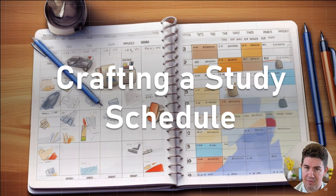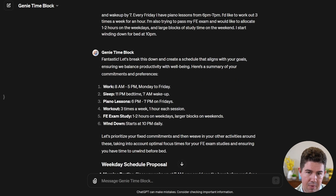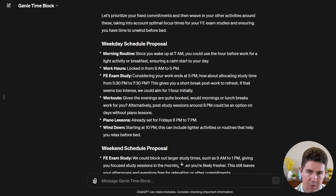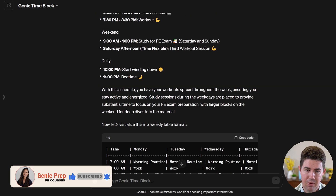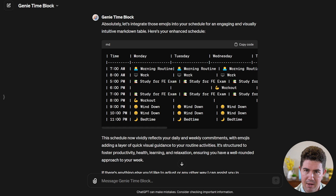Having a good study schedule is key to passing the FE exam. I'm going to show you how to use a custom GPT we've built called Genie Time Block to create your own. You can access it using the link in the description. I start off by feeding in a prompt saying I want to create a study schedule, and I list out some of my commitments. It lists them out in an easy, digestible way, then proposes an example routine. It's interactive — it asks me questions about where I want to place certain things. I answer it and we come back with a finalized schedule, presented first in a simple list format and then as a markdown table. I wanted it more colorful, so I asked for it with emojis.